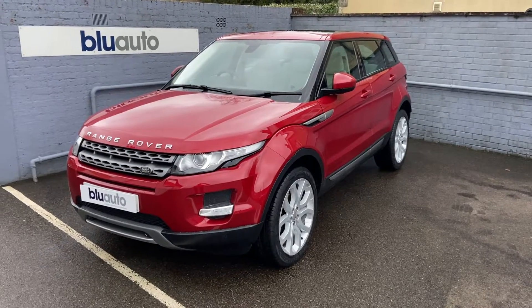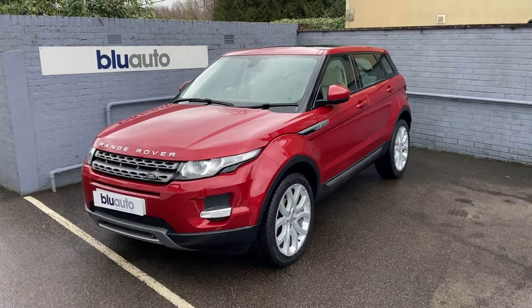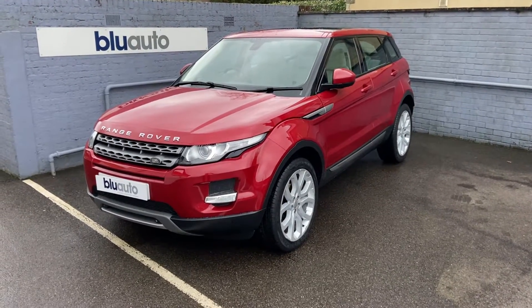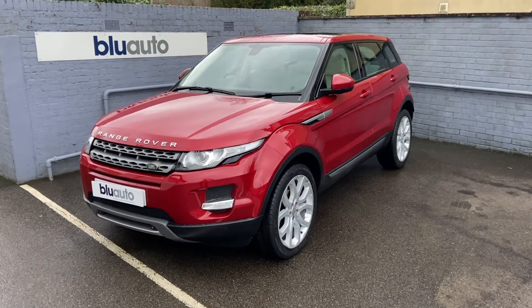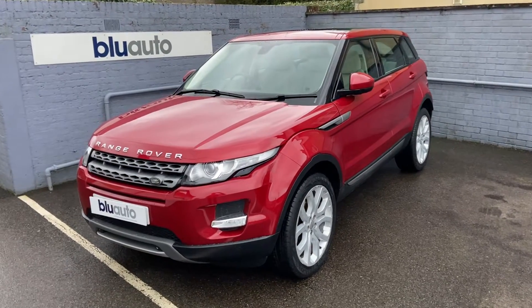Hello, my name's Liam here at Blue Auto Premium Cars, here to present to you our 15-plated Range Rover Evoque 2.2L ST4 PureTech. This car comes to us from two previous owners, benefiting from a full Land Rover service history, having been serviced at 10, 21, 34, 41 and 46,000 miles by Land Rover themselves.